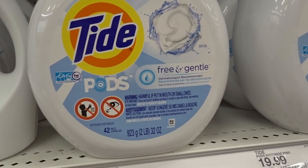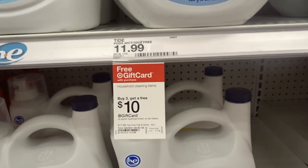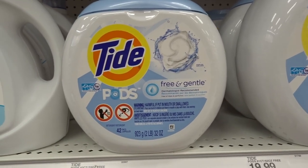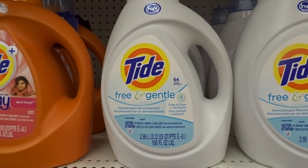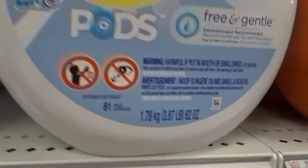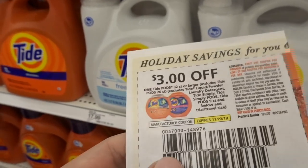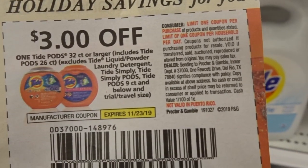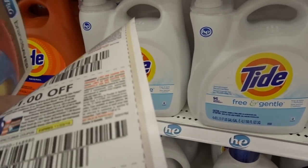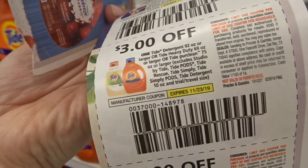We have a really good deal on Tide household cleaning products. They are buy three, get a $10 Target gift card. Pick up two of the Tide 42-count packs priced at $11.99 each and one 100 fluid ounce, for a total of $35.97. We have a $3 off one coupon from P&G — limit one — and also a $3 off one coupon for the liquid Tide, also limit one.